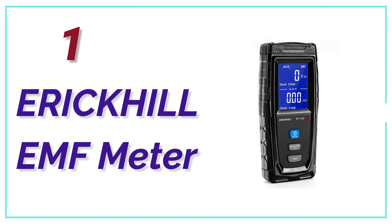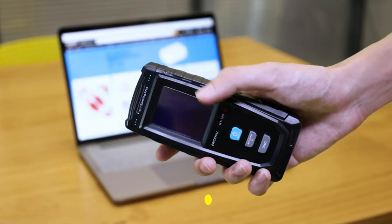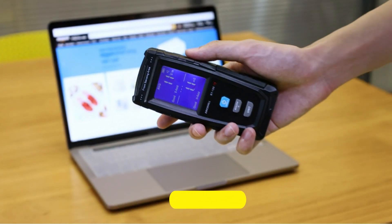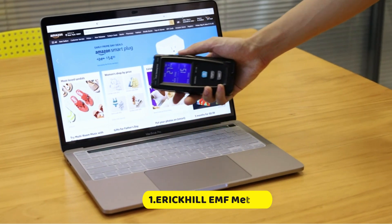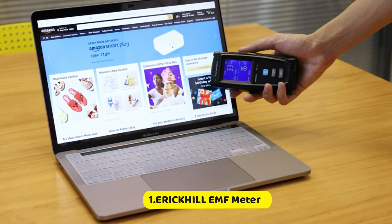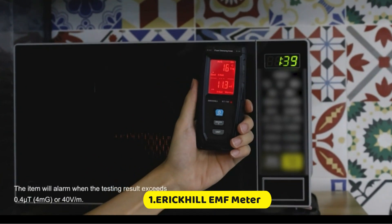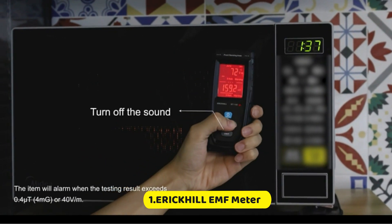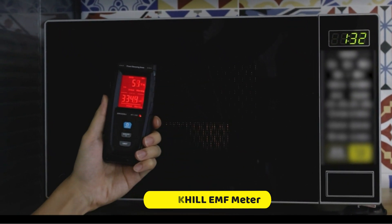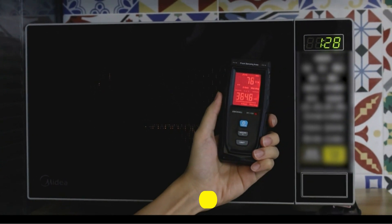The top pick on our list is the Aracel EMF meter. This EMF meter is very affordable and offers a lot of features. The screen displays readings clearly and has great visual indicators, including built-in warnings that will alert you if there are high EMF readings — making it great for beginners. If the readings exceed the recommended levels, the screen will light up red and sound an alarm. This is the perfect choice if you are looking for a quality meter to test your electronics and determine your EMF exposure.